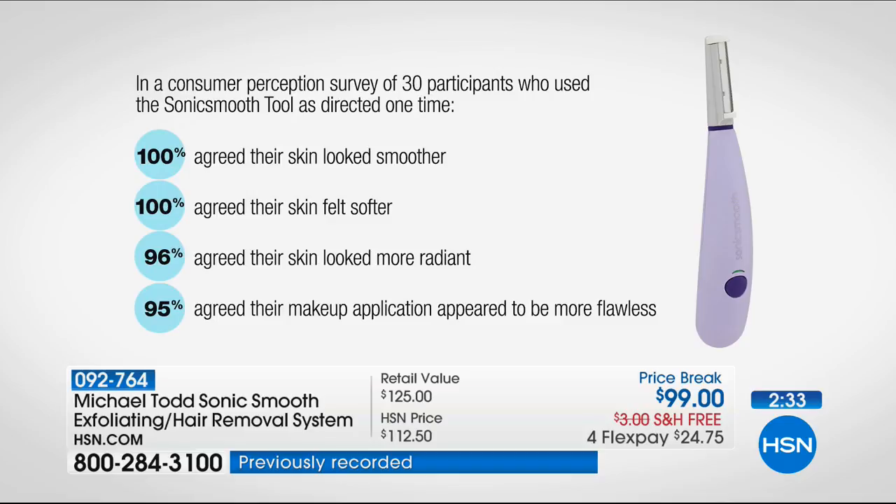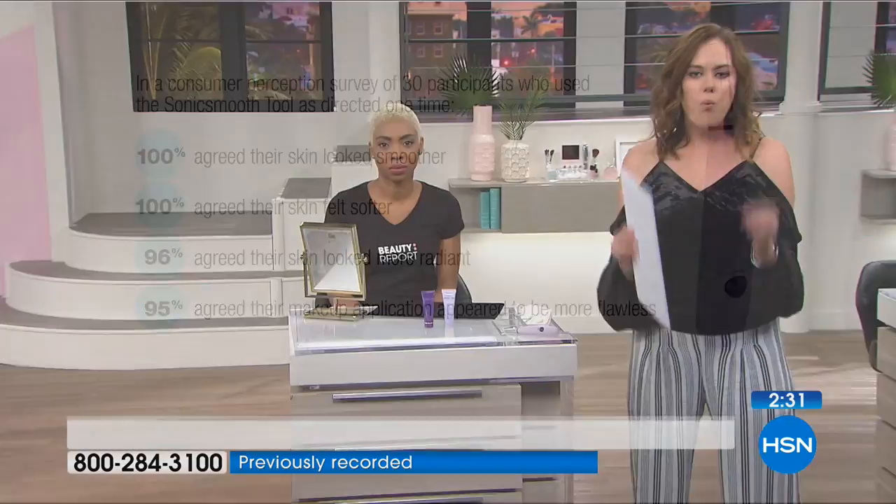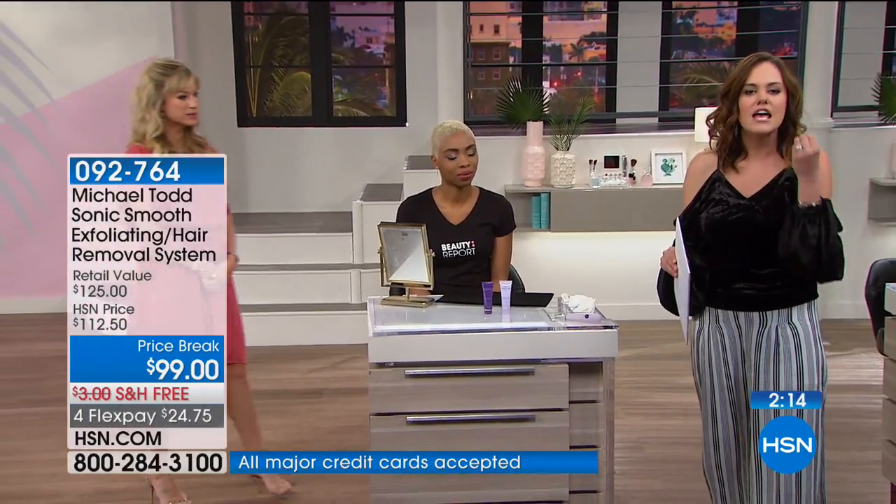Let's get something out of the way — a lot of you are thinking: is this going to make my hair grow back thicker, darker, faster? Am I going to get stubbly like a guy who shaves? The answer is unequivocally no. We women have wispy peach fuzz — it's going to grow back at the same rate, same color, and same thickness as it is now. It's different from men's hair, which is why their razor is for them and our Sonic Smooth is specifically designed for us.